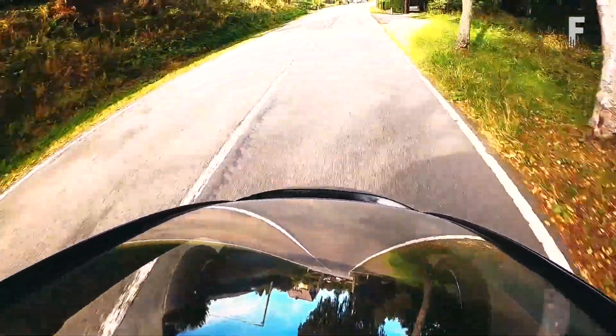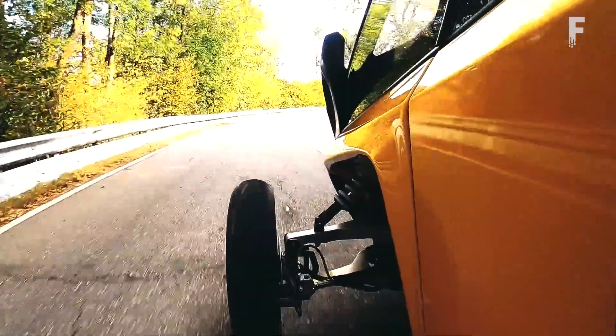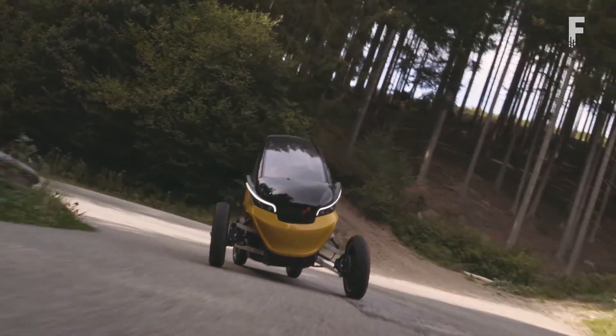The vehicle is powered by two motors at the rear and four 3.5 kWh batteries, giving a per-charge range of up to 87 miles, with batteries that can be removed in five minutes.